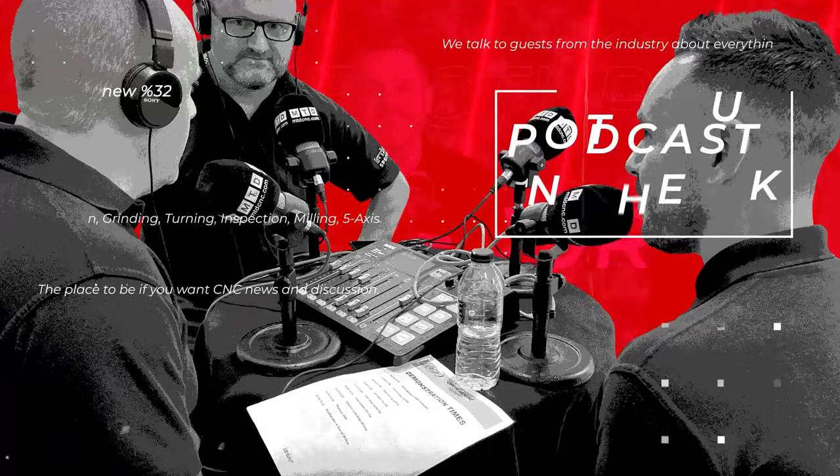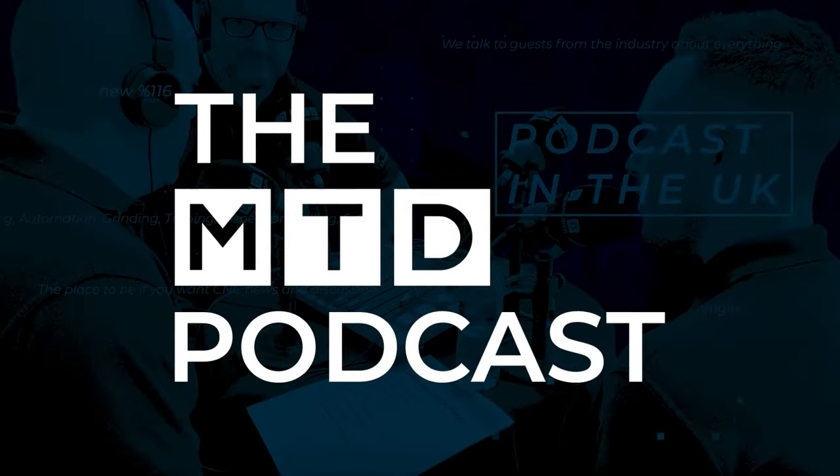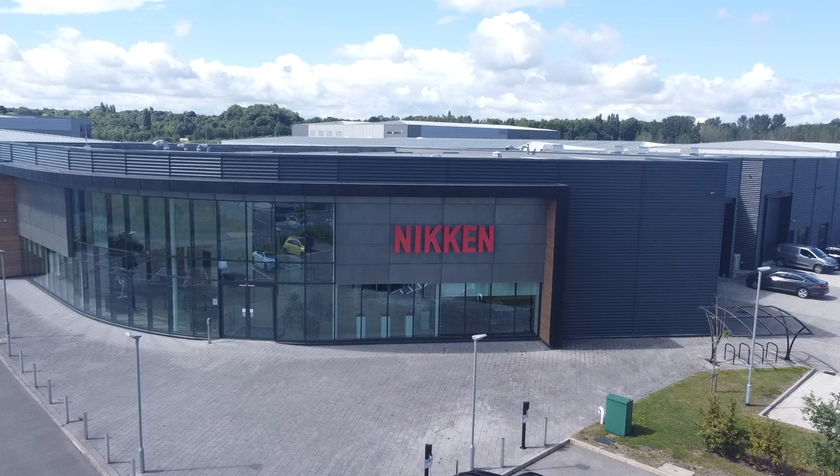Our designers have designed this in such a way that it is a very competitive machine. You get a lot of value for money, and it's not really a lot of difference in price than other lesser machines on the market. Hello, and welcome to another MTD podcast. This one's being filmed here at Nikon's Innovation Centre in Rotherham.